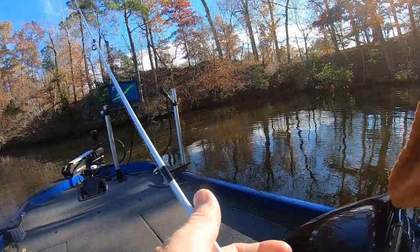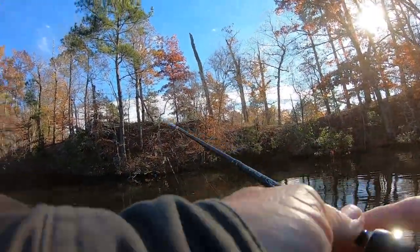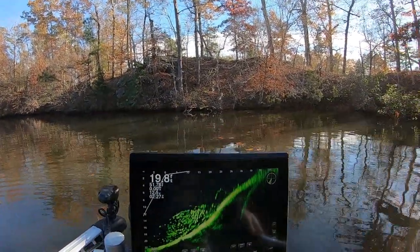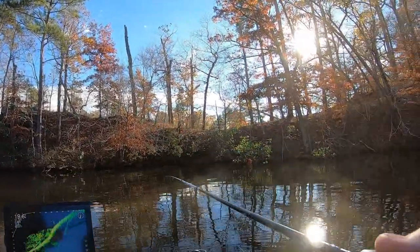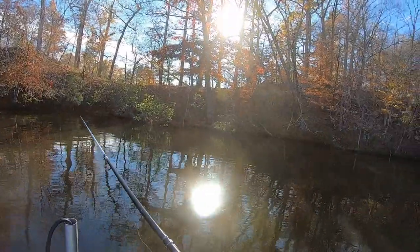I found a little school of fish right here in this corner. There's a tree coming in here and they're on the very tip top of it. You can see the limbs over here on it — some fish on it too. Some of them are crappie, some of them are fish too. Let's throw it to them a couple times and see if they like the flamingo.